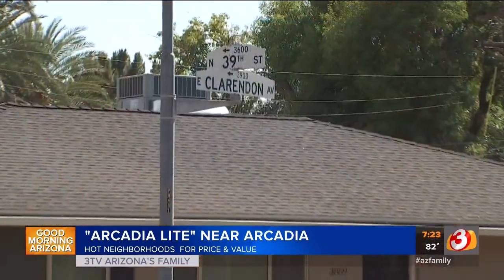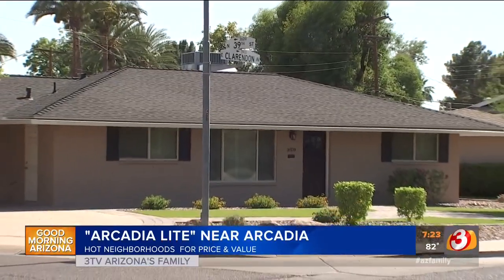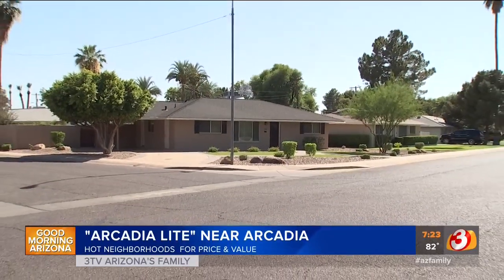It really depends on your price range. In Scottsdale, we're going to mention McCormick Ranch, and we were talking about Arcadia. I think this is Arcadia Lite that we're seeing right now — yes, Arcadia Lite, 39th Street and Clarendon. Tell me a little bit about Arcadia Lite and why you like that area right now.